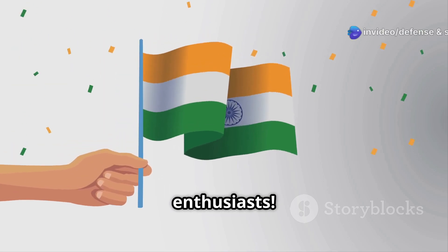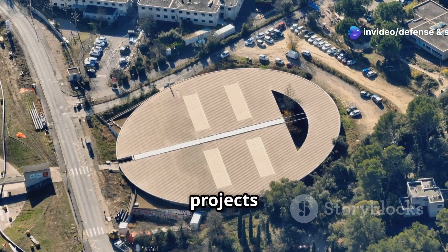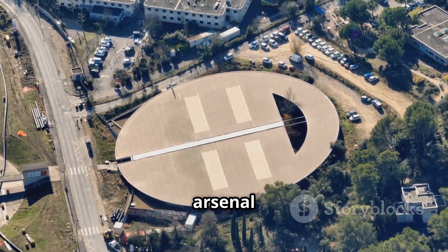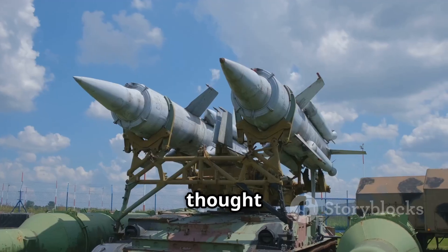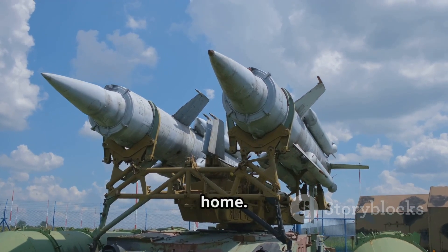Welcome back defense enthusiasts. Today I'm diving into one of the most ambitious and game-changing projects in India's defense arsenal — Project Kusha. If you thought the S-400 was impressive, wait till you hear what India's building at home.